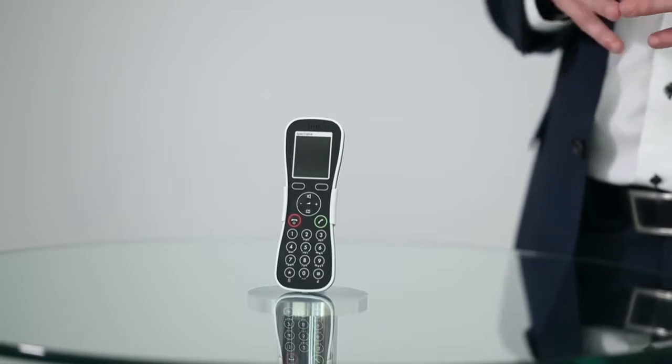The handset is offered with a smartly designed combination of both desk stand and belt clip. That offers additional functionality and ease of use for the worker, being both at their desk or mobile throughout the building.